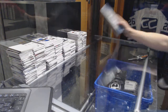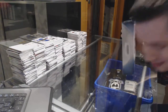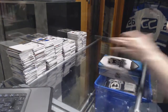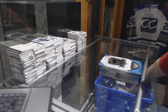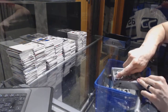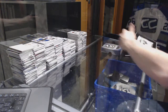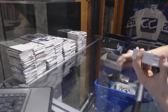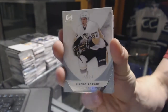This is it. 15-16 Upper Deck, Jacob, to finish it off. All right. We've got a base card, number 249 for the Pittsburgh Penguins, Sidney Crosby. What?